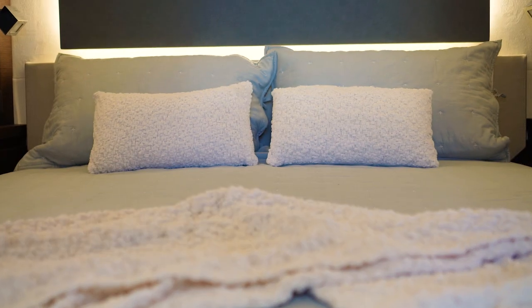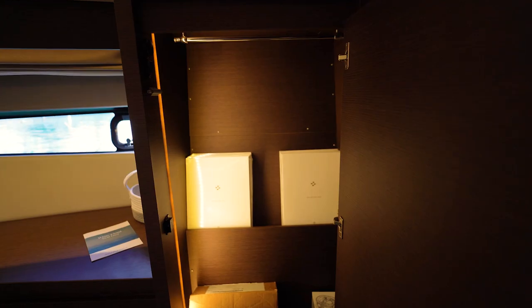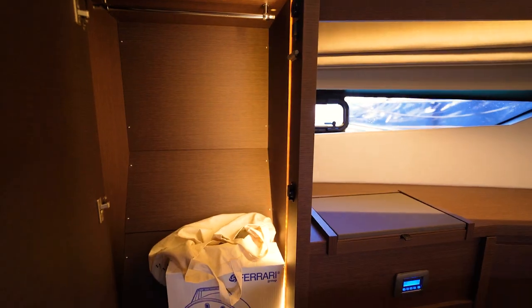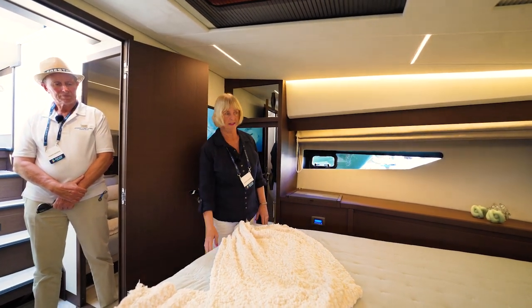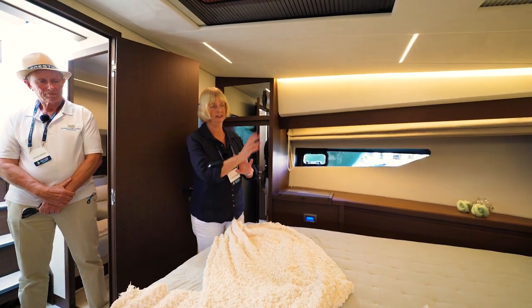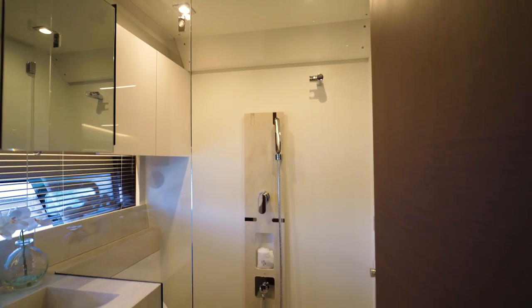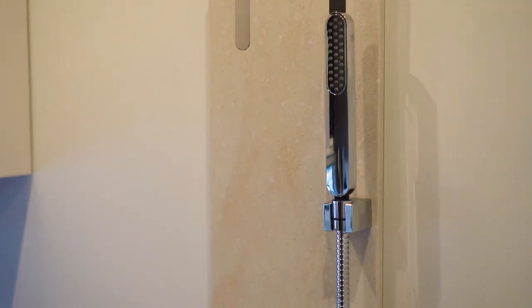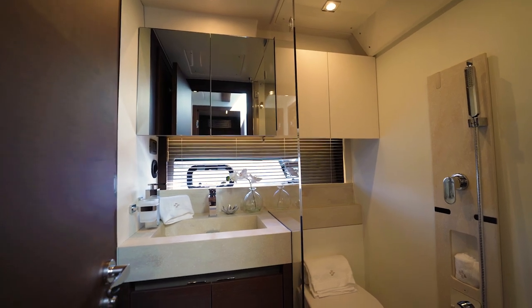Here we are in the VIP guest cabin — we have plenty of storage on the cupboard on that side and in here, there's a vanity unit and storage under the bed. The bed can also be split into two singles if people prefer, and then there's storage again at the top of their bed. Another option we've taken this time around is having another TV. Here we are in the day bathroom — multi-functional, it can work as a day head or as an en-suite to the VIP guest cabin and also to the third cabin on the other side of the hallway.